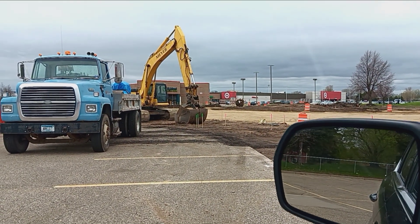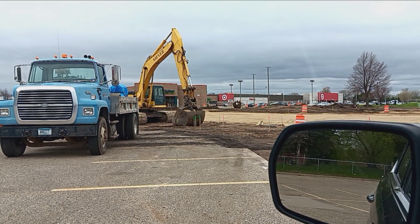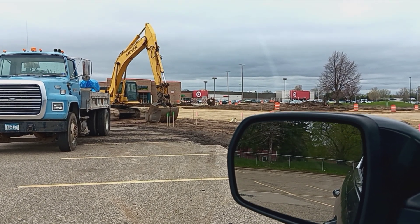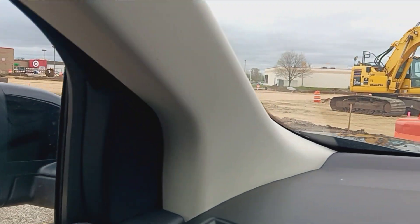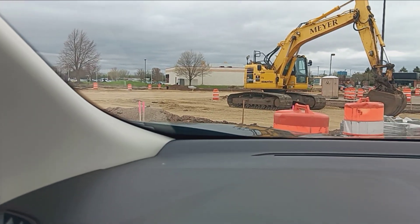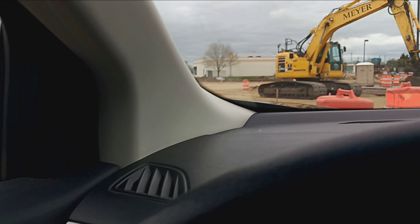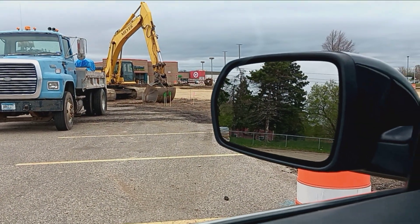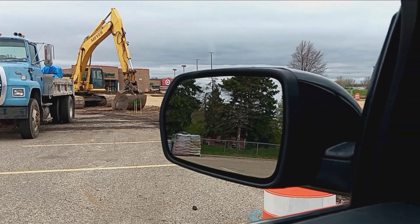I think they'll be done with this thing probably around July — maybe, who knows. I mean, if they've got this accomplished so far, you can kind of see where all the sticks are, where all the curbing is going to go and all that stuff. Yeah, so there you go.